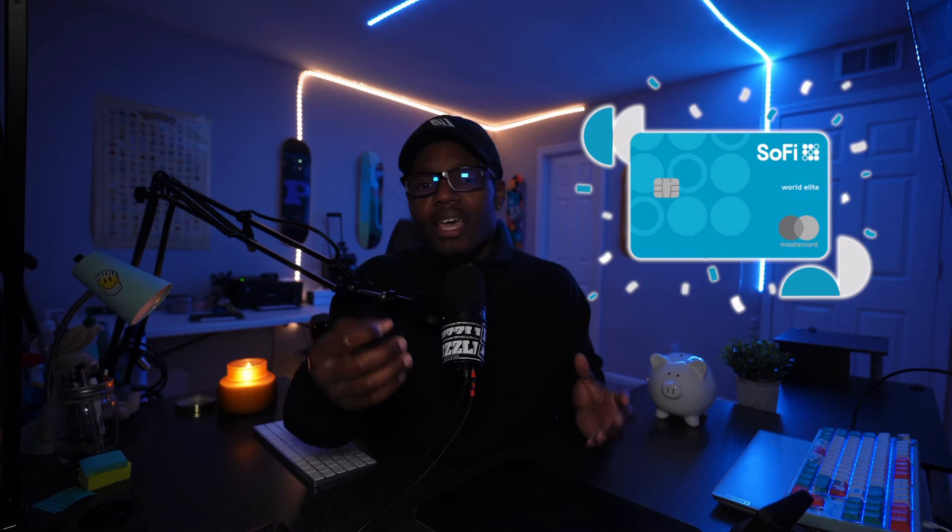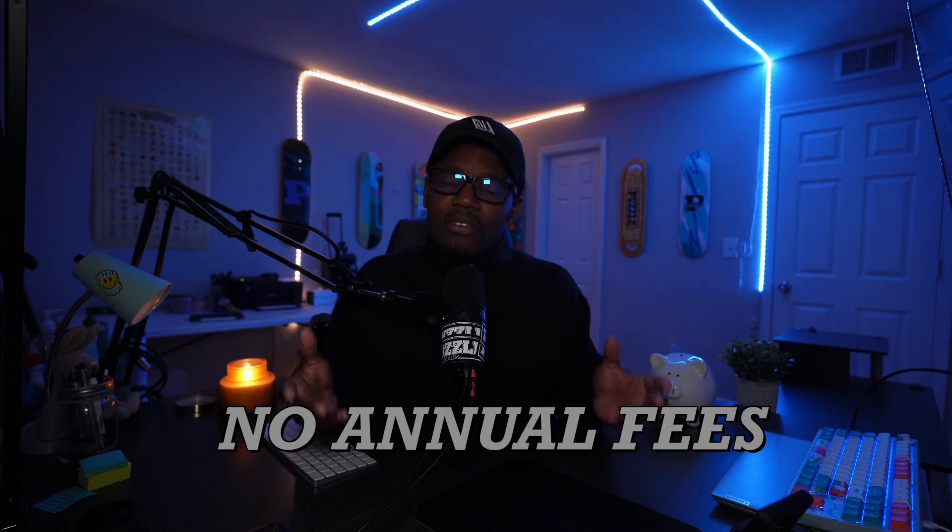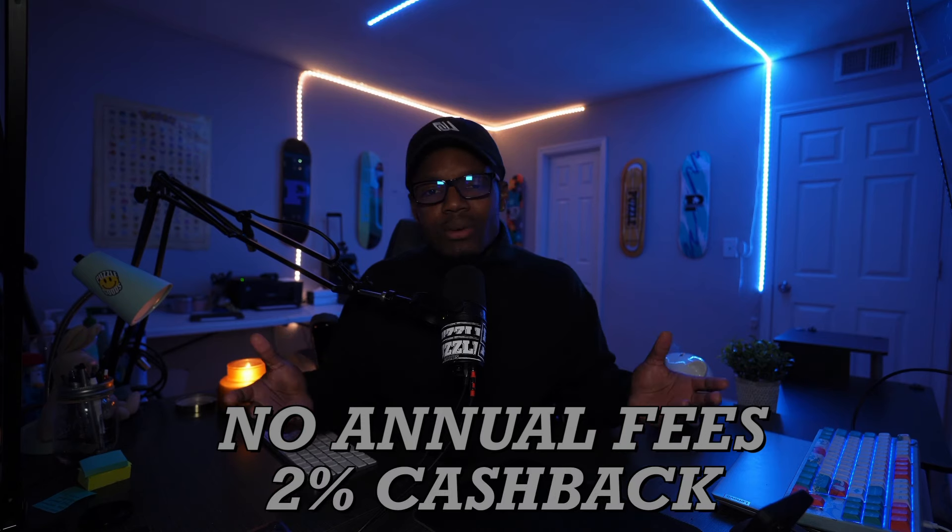We all love cards with no annual fees, and the SoFi credit card offers just that — no annual fees and flat two percent cash back. What more do you want out of a credit card?